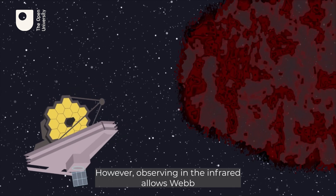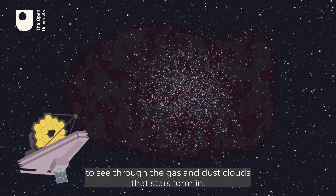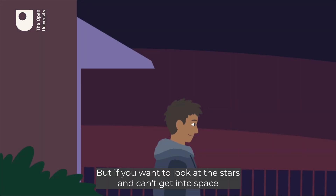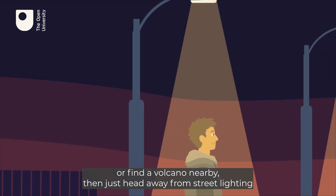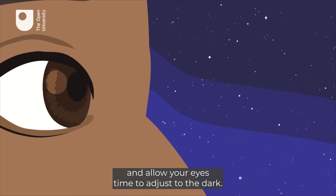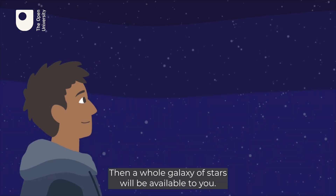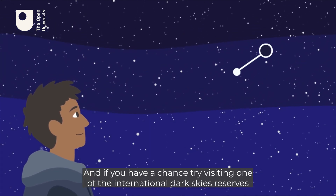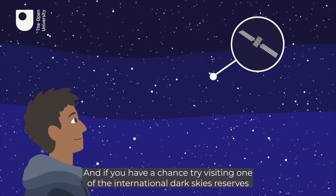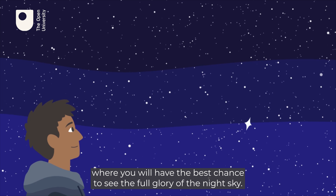This renders them invisible to us. However, observing in the infrared allows Webb to see through the gas and dust clouds that stars form in. But if you want to look at the stars and can't get into space or find a volcano nearby, just head away from street lighting and allow your eyes time to adjust to the dark — this will take about half an hour, then a whole galaxy of stars will be available to you. And if you have a chance, try visiting one of the International Dark Skies reserves, where you will have the best chance to see the full glory of the night sky.